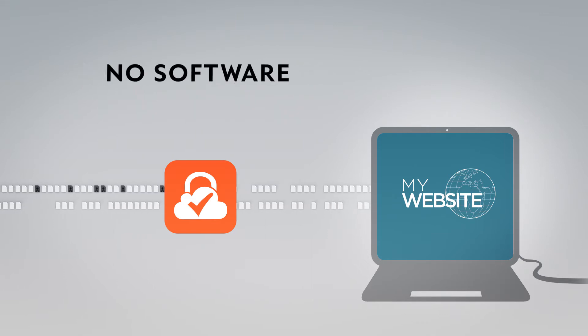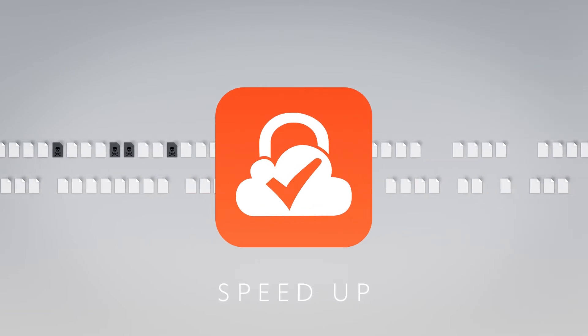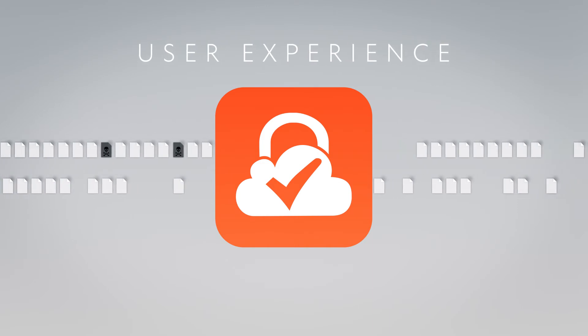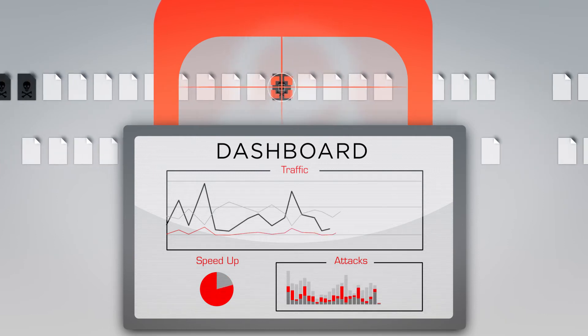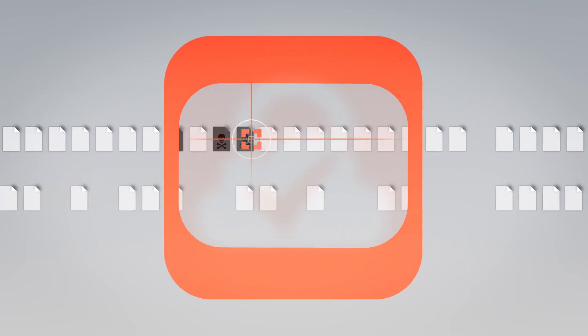No hardware. No software to install. Cloud Protector speeds up your traffic and thus improves the experience of your users and your ranking in search engines. By filtering your traffic, Cloud Protector provides you with indicators and reports on blocked attacks and legitimate visitors of your website.